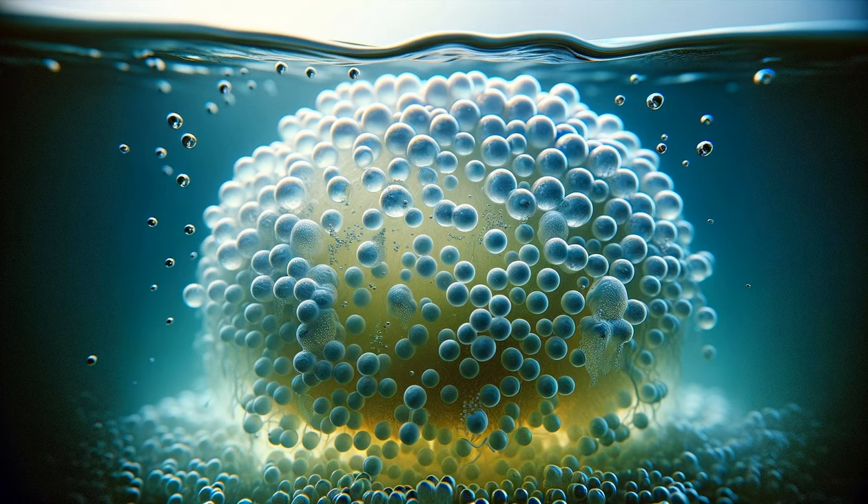Did you know these eggs are strategically placed in calm waters to avoid predators and ensure the right temperature for development? Watch as these embryos inside the eggs gradually take on a more distinct tadpole shape, ready for the next exciting phase of their life cycle.